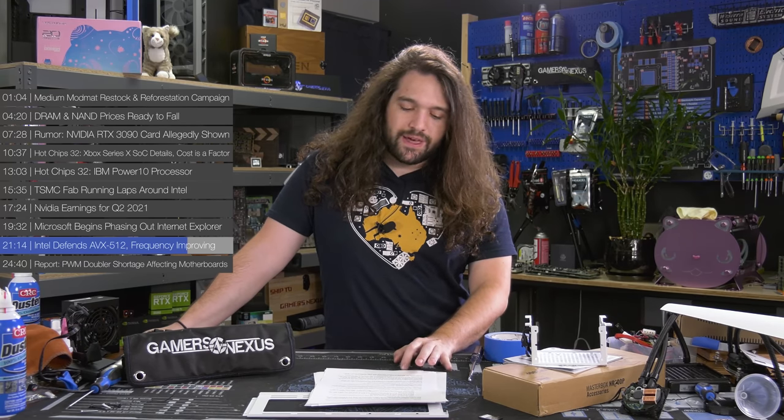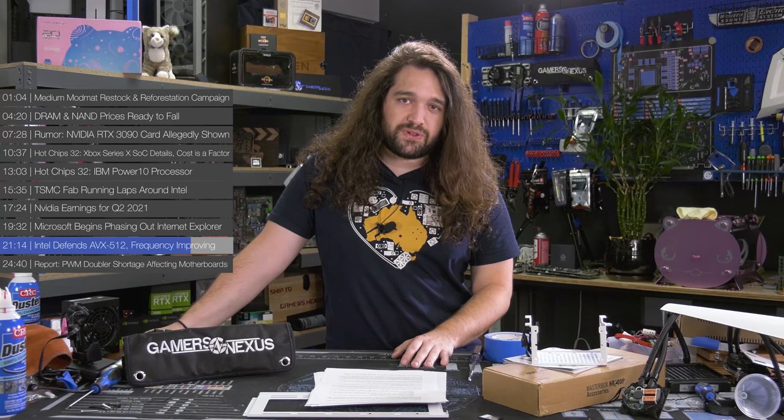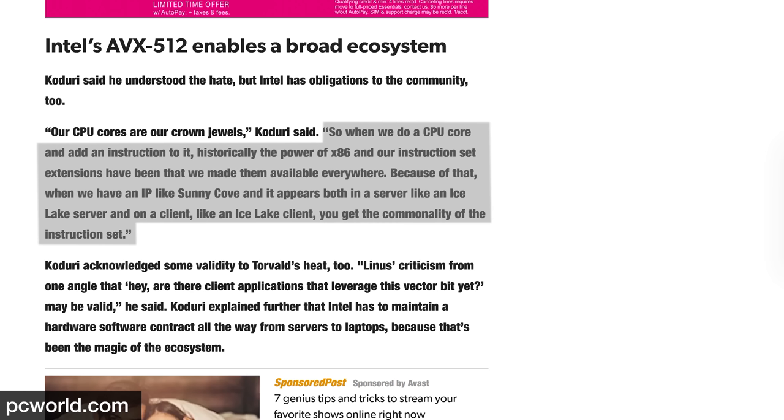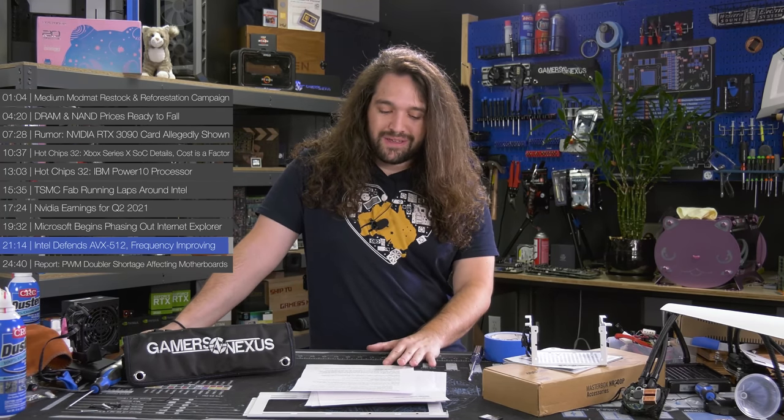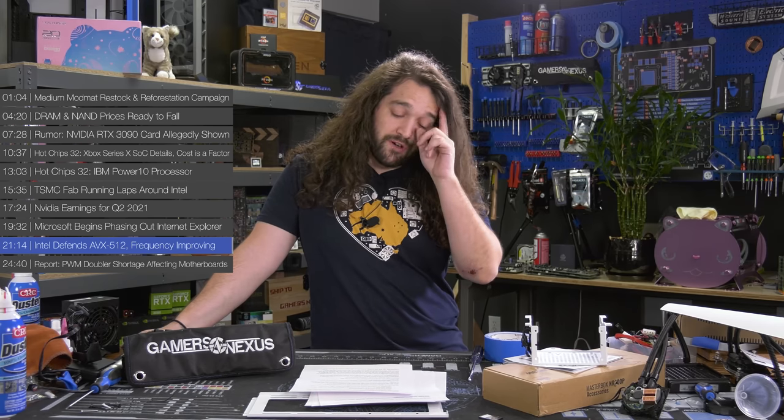On the topic of certain chips not needing AVX-512 support, Khodori stated that Intel has to develop for the entire X86 ecosystem from server to laptop. 'When we do a CPU core and add an instruction to it, historically the power of X86 and our instruction set extensions has been that we made them available everywhere. Because of that, when we have an IP like Sunny Cove and it appears both in a server like Ice Lake server and on a client like Ice Lake client, you get the commonality of the instruction set.' Despite its detractors, AVX-512 isn't going anywhere right now.